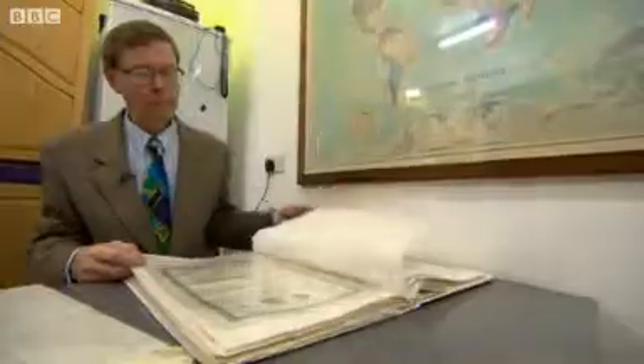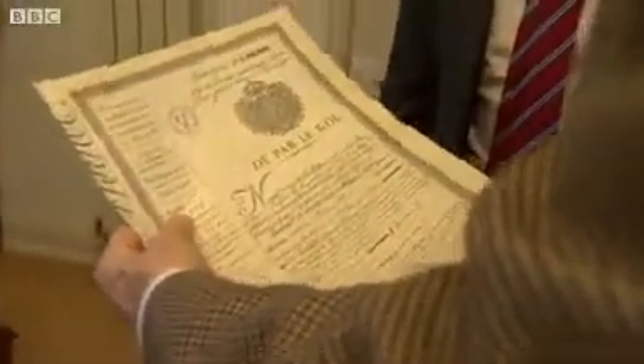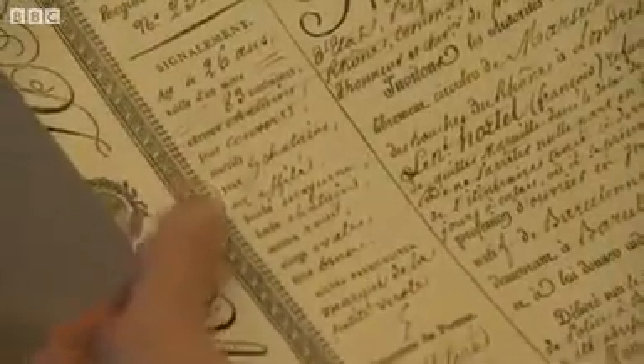Few people care about their passports as much as immigration official turned author Martin Lloyd, who has a collection of 400 of them. This is a French passport issued in 1820, under the authority of the King — that would have been King Charles X. It was issued to a Spanish refugee who was applying for asylum in France. And that is a description of the man, right down to the colour of his eyebrows, the shape of his chin, the shape of his nose — right down to everything there.